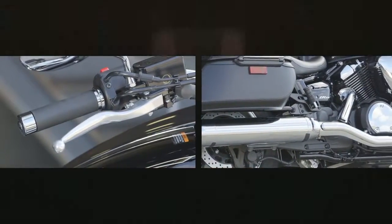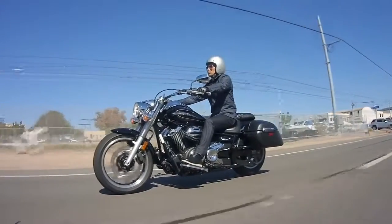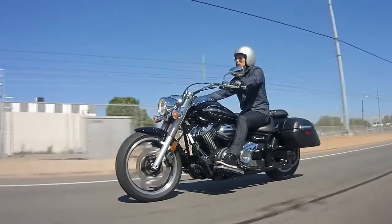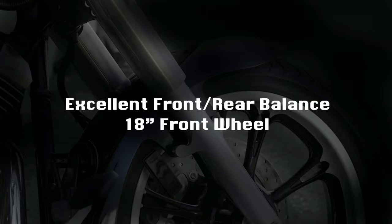The exceptional chassis design creates a light feeling that you can't miss, and great front-rear weight distribution, plus a large 18-inch front wheel for great cornering and confident cruising.